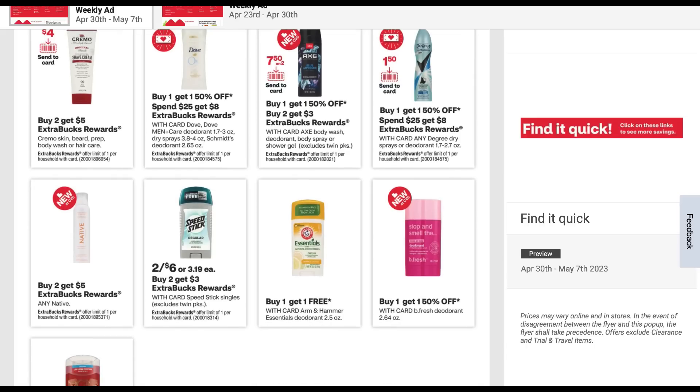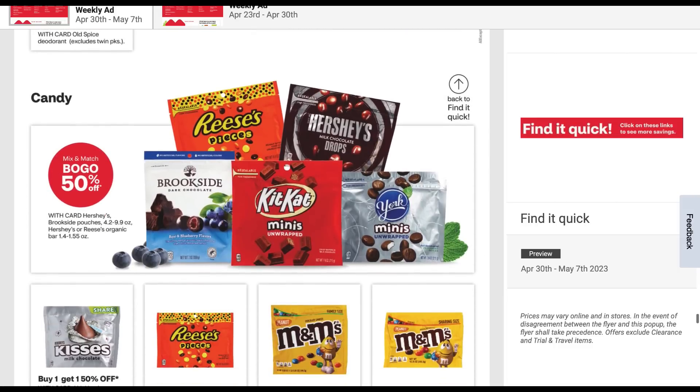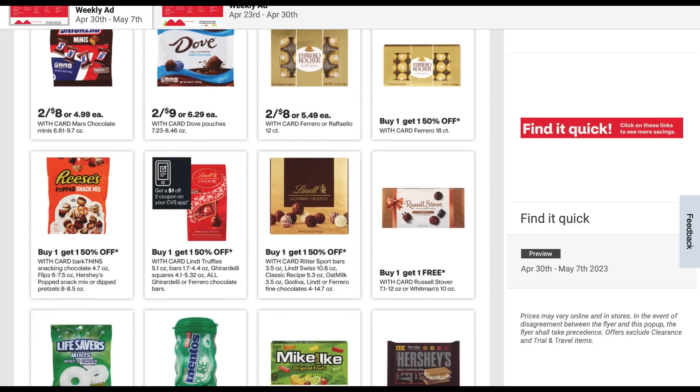Any Native — buy two, get five. We do have the Speed Stick deal at two for six, get a $3 extra buck when you buy two. Speedstick.com may still have printable coupons — if you've printed them quite a bit, they may not give you the option to print again and it might take a while to reset. So keep that in mind.